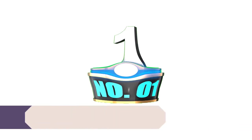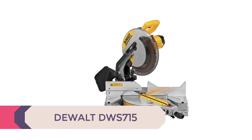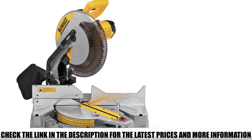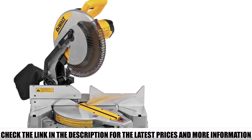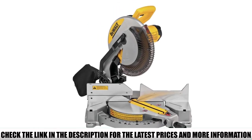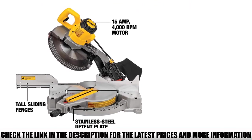Number 1: DeWalt DWS715. The DeWalt DWS715 12-inch single bevel compound miter saw is powered by a 15-amp motor driving 4,000 rpm to deliver extended power and durability. It features an adjustable stainless steel miter detent plate with 14 positive stops and a cam miter lock that provide repeatable accuracy and durability with easy adjustments. A miter detent override allows you to override the miter stops and adjust to the desired setting without the saw slipping into the miter detents.